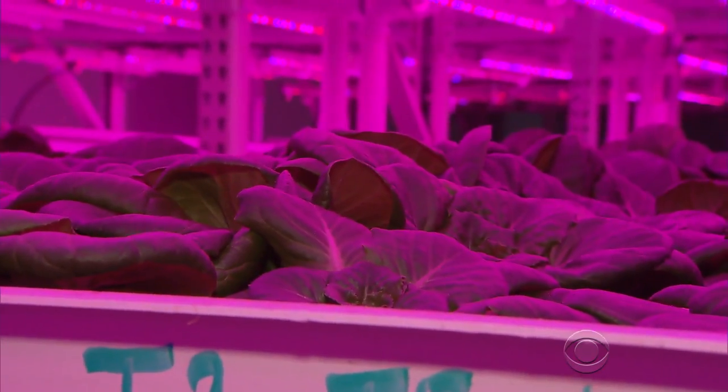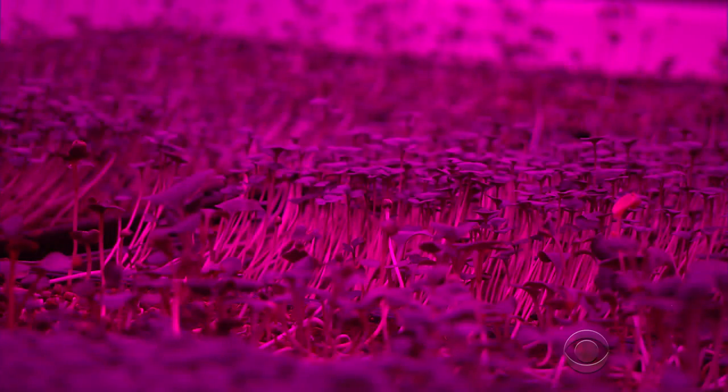No bugs here, so no pesticides. No weeds, so no herbicides.